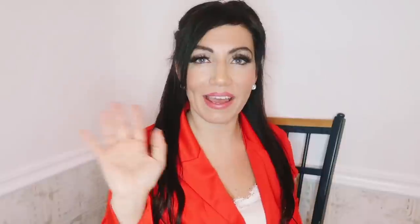Thank you so much for watching. Give it a thumbs up if you liked it, and don't forget to subscribe. Bye!